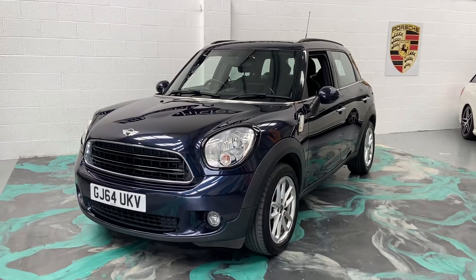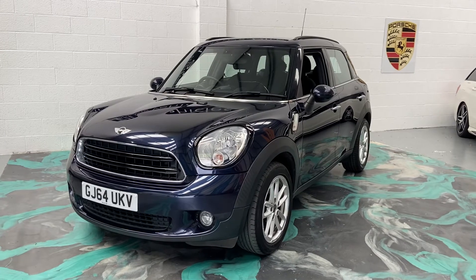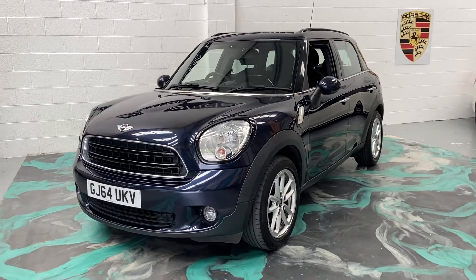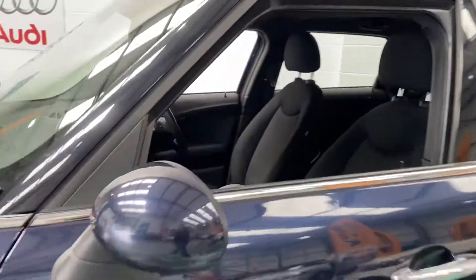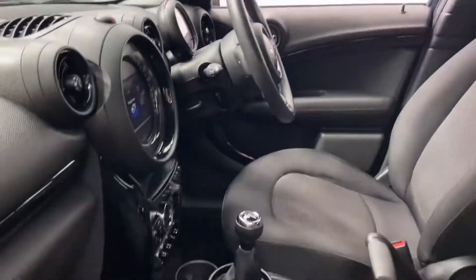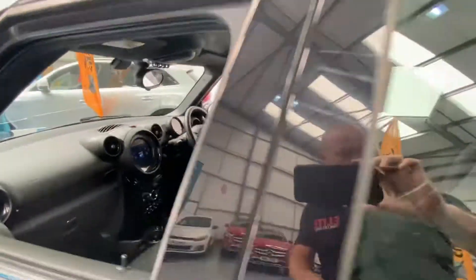Hi, welcome to Elite Vehicles Direct Limited. My name is Carl, the owner of Elite Vehicles Direct. I'm just showing a new arrival, which is this beautiful Mini Countryman — the diesel model, 2014 64-plate. This one has the media pack which includes navigation, Bluetooth, multifunction steering wheel with cruise control, and digital climate control.